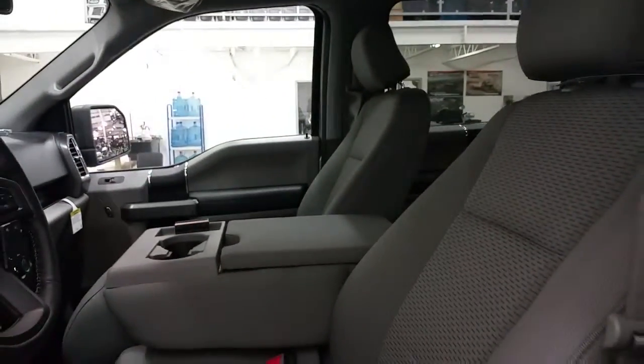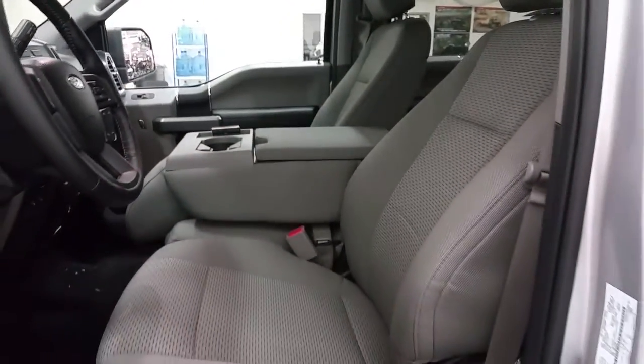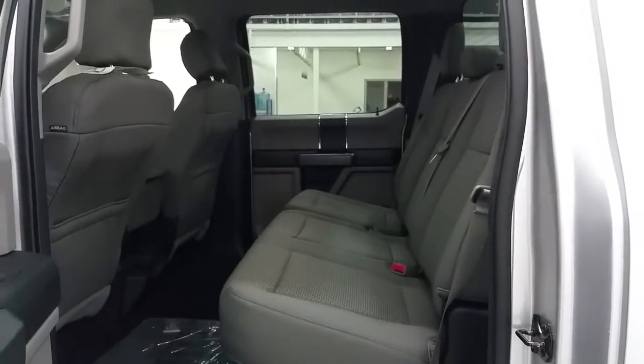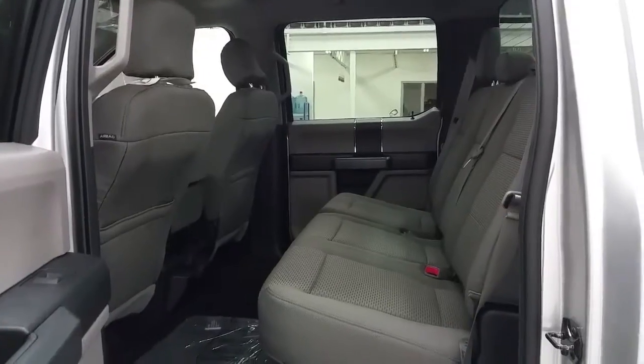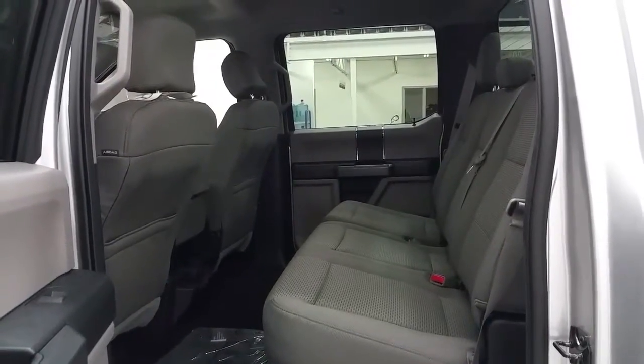Quad seating for up to six passengers with a power driver's seat. The rear seats fold up as a 60-40 split and offer lots of storage in the seat backs and in the door panels, as well as another 12-volt power supply for the rear passengers.